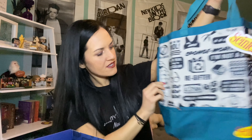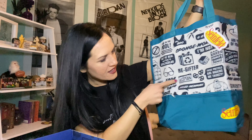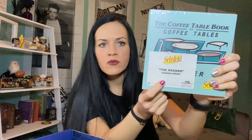The tote bag has George's glasses, the vanity plate, 'these pretzels are making me thirsty' — very nice! You can always use tote bags. The coffee table book of coffee tables — of course this is Kramer's coffee table book — and it looks like it has legs that turn it into a coffee table. It also says 'The Kramer canvas print' on it. I wonder if that's what's inside the book instead of pictures of celebrities' coffee tables.